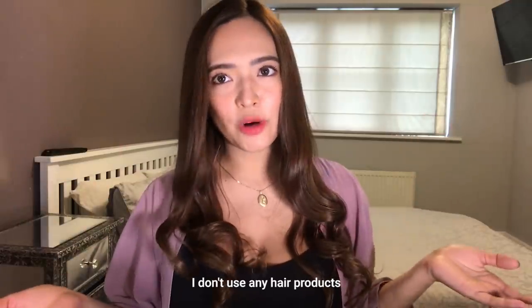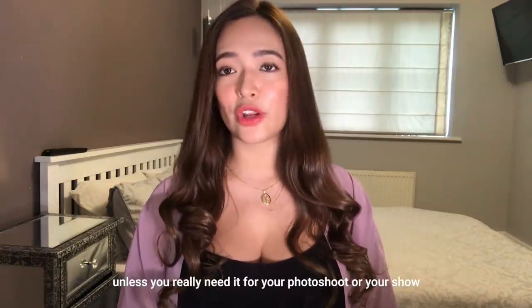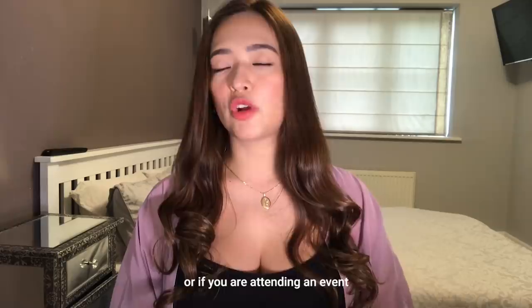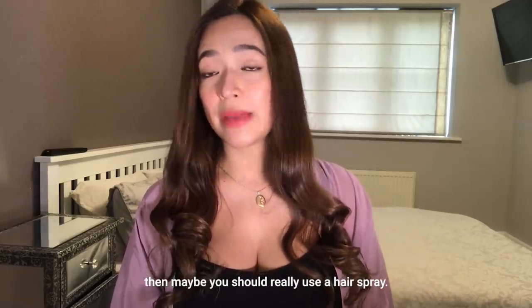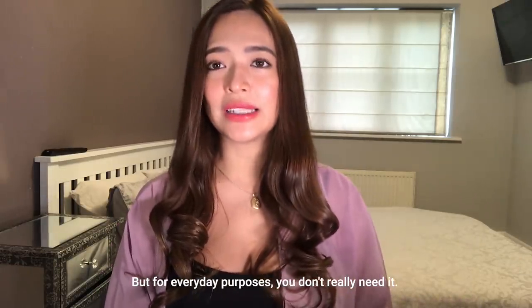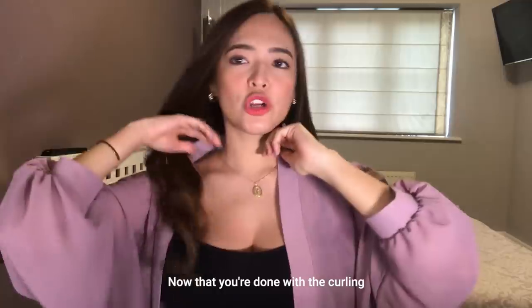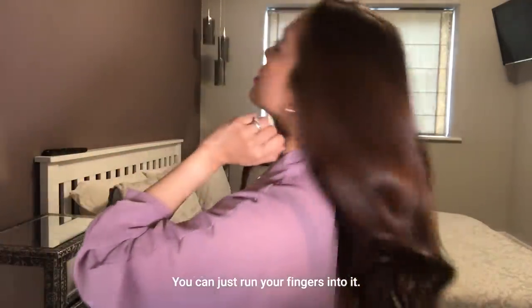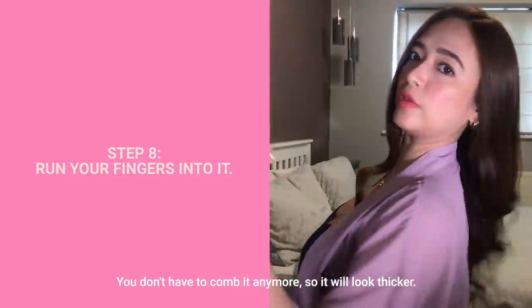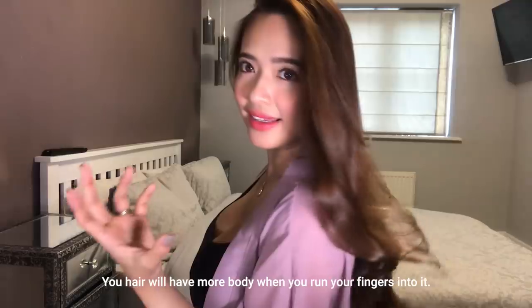And I don't use any hair products. As what I've said earlier, it's better if you don't use them — unless you really need it for your photoshoot or your show or if you're attending an event, then maybe you should use some hairspray. But for everyday purposes you don't really need it. There's more good in having no hair products in the hair. So now that you're done with the curling, you can just run your fingers into it. You don't have to comb it anymore — so it's thicker. It's more body when you run your fingers into it.